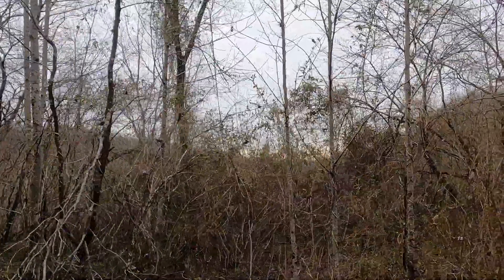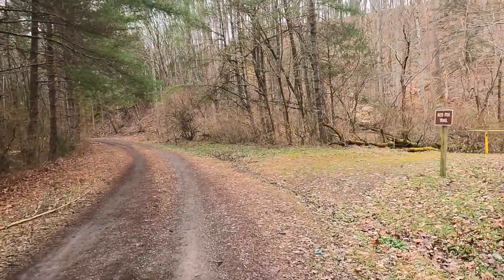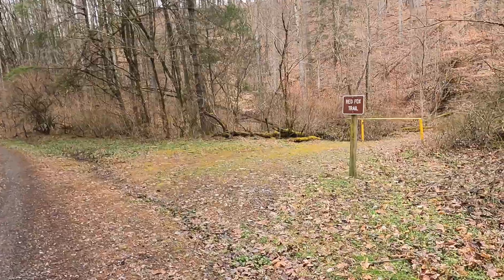Now the Red Fox Trail starts on a Forest Service road. The actual trail doesn't begin until about a quarter mile down this road when you turn to the right and start up.